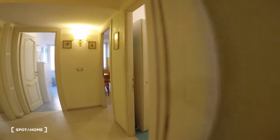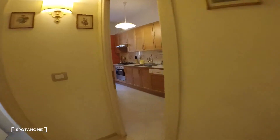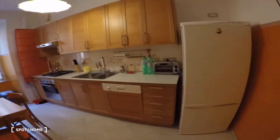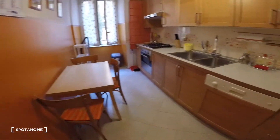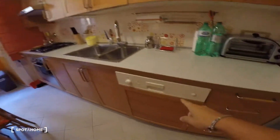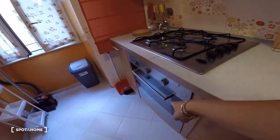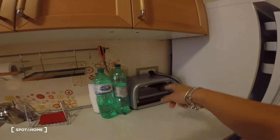The kitchen is really big. There is a table, a double sink, the dishwasher, the fridge with the freezer, a gas stove with the hood, and there is another electric burner here. The kitchen is fully equipped.